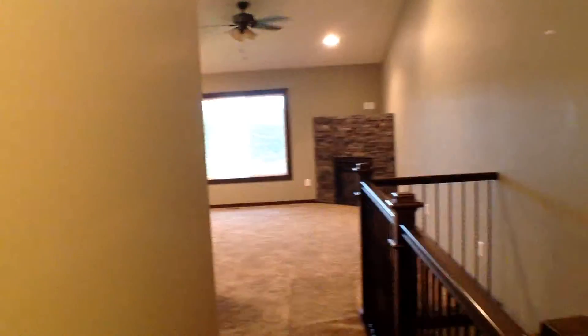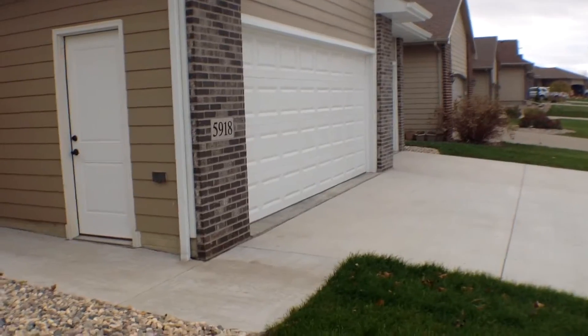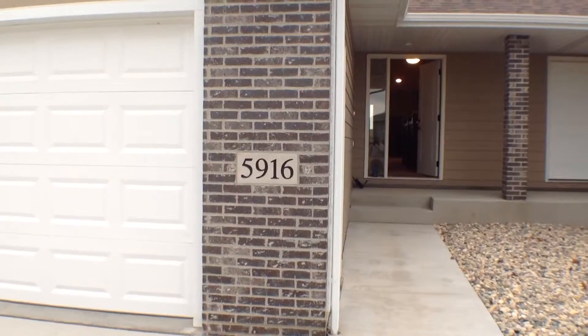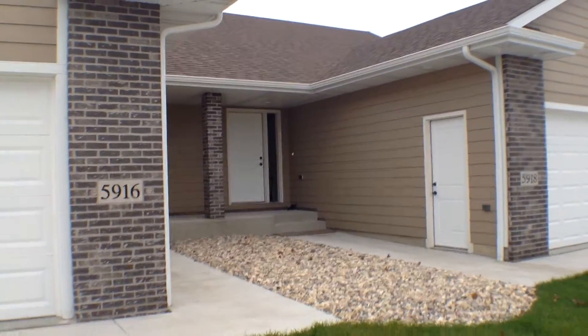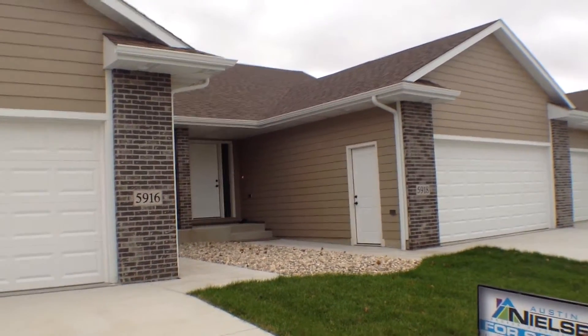Back up into that foyer and stepping back outside, you can see the shared porch with 5918. If you are interested in seeing these properties in person — either 5918 with a three-stall garage or 5916 with a two-stall garage — you can do so by going to our website, www.expressrpm.com, and schedule your showing today. Thank you.